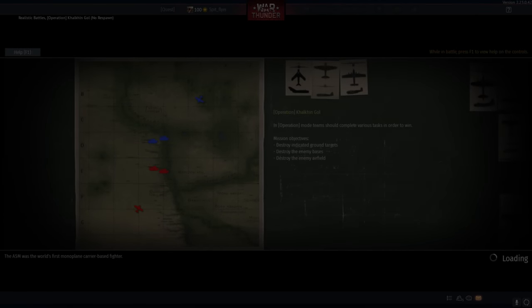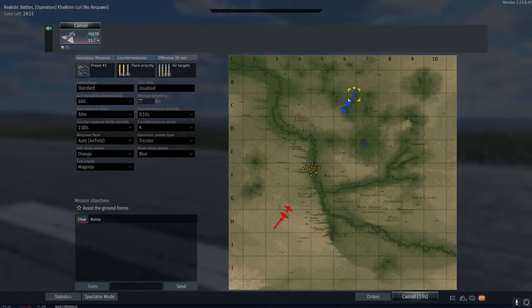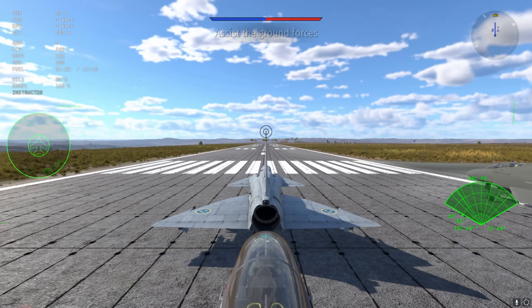G'day ladies and gents, welcome back to War Thunder and welcome to one of the strangest upgrades in War Thunder. This is the JA-37D, and it isn't actually much of a performance upgrade over the JA-37C which sits at a battle rating of 11.0. So a jump from 11.0 to 11.7 might at first sound kind of strange, but then you think about what this plane actually gets — there are two things that make it incredibly powerful at 11.7.